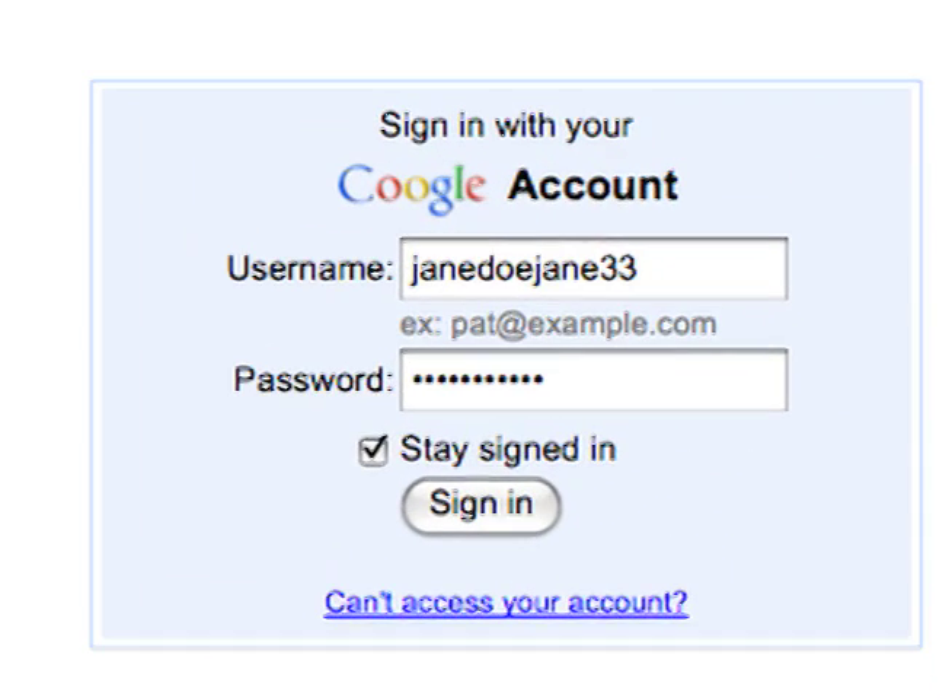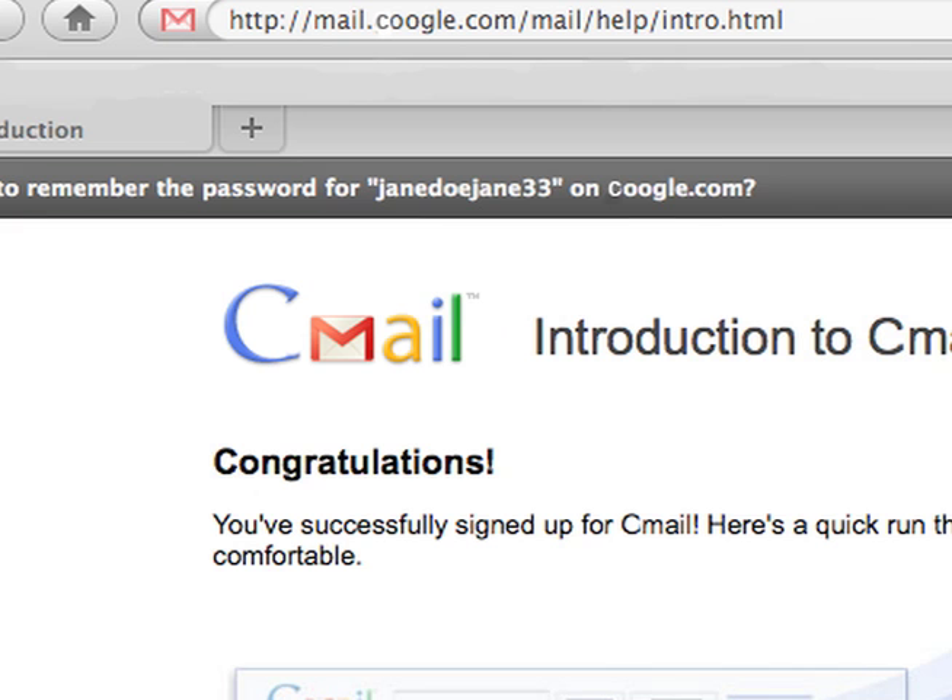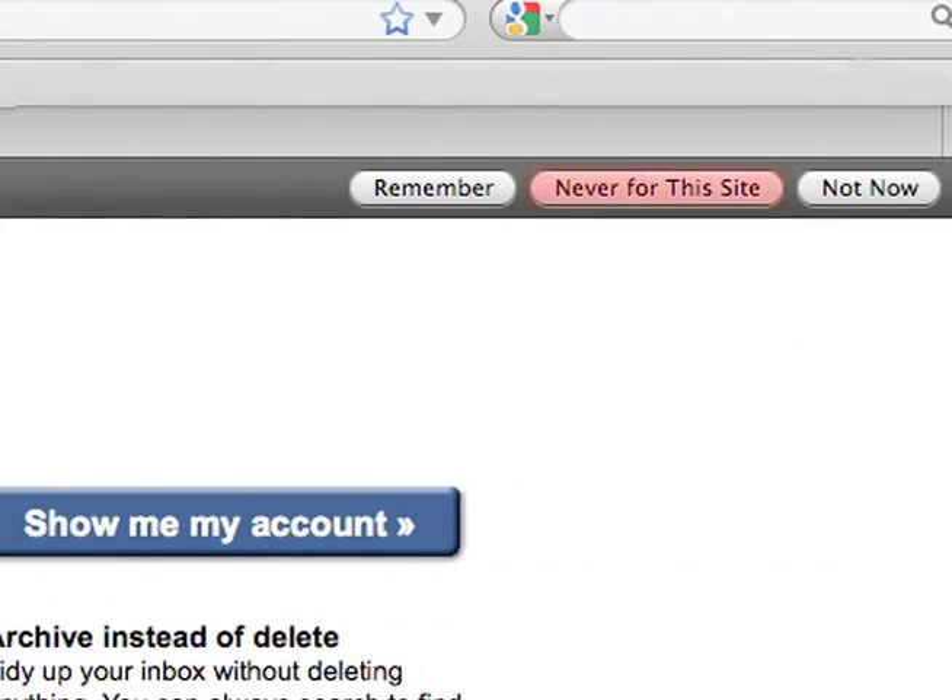To prevent loss of personal information, avoid auto-sign-in options on online accounts. Some browsers provide a Remember Me option — click Never for this site.